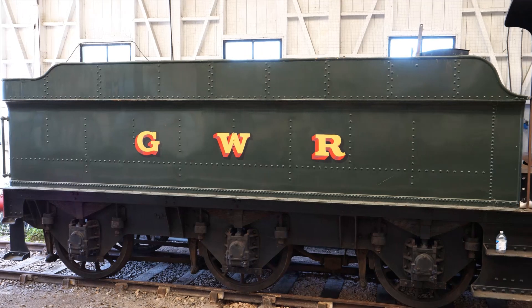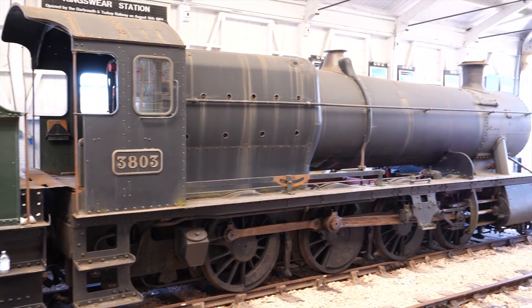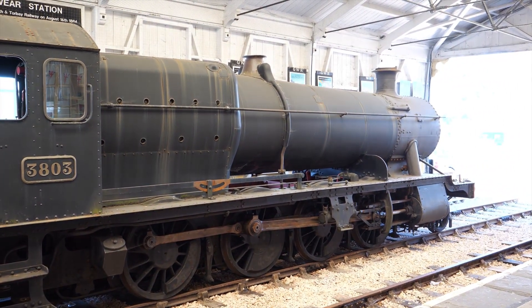Further down the platform we found 3803, a 28XX class locomotive built in 1939, which had been purchased earlier that year by the railway and was awaiting overhaul.